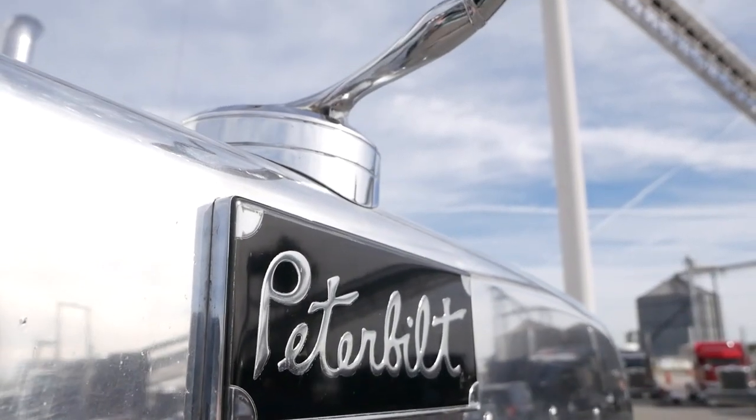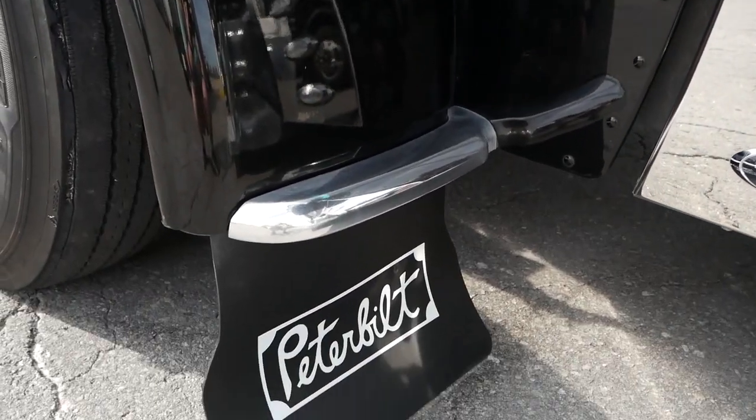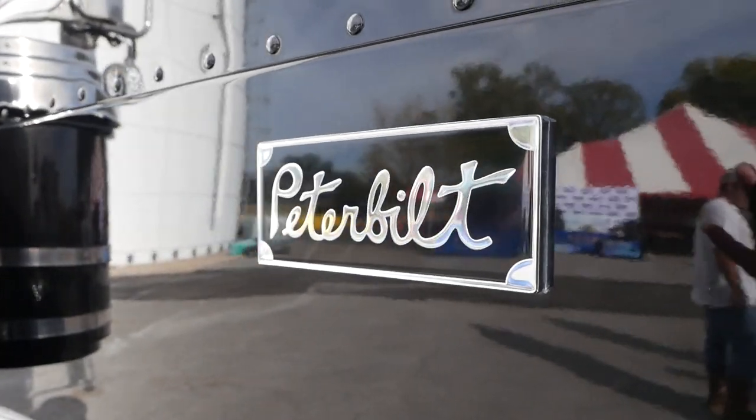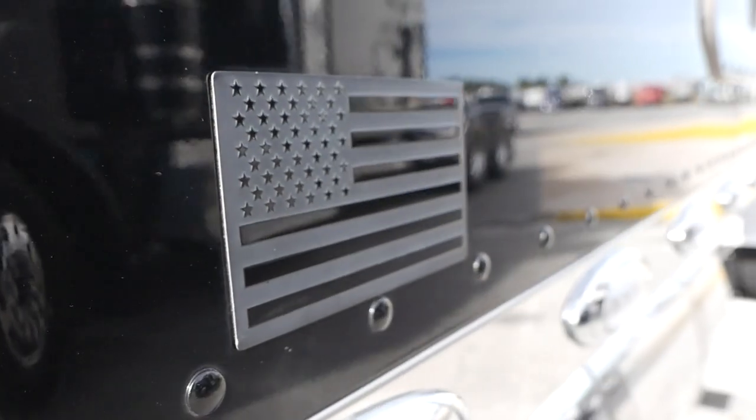It's a 2021 389 Peak. It's got a 565 Cummins, 18-speed transmission, air ride front end. My color is legendary black and frame color is tropical turquoise. We named it the Pearl.